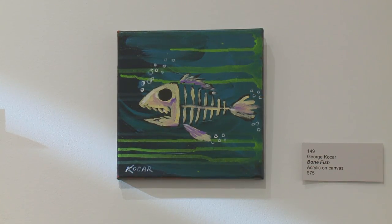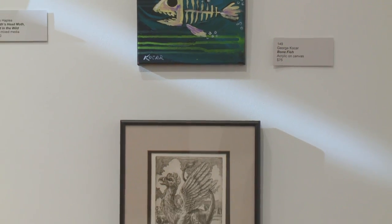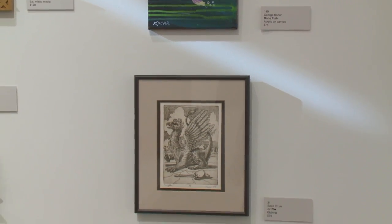We have another piece by George Kokar called Bonefish — acrylic on canvas. And below that is an etching by Sean Crumb entitled Griffin.